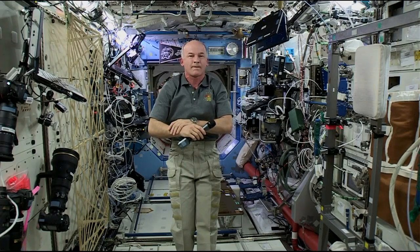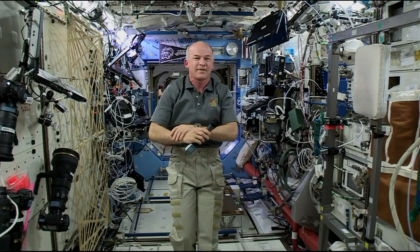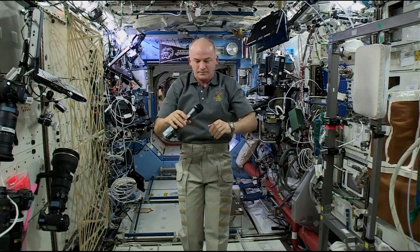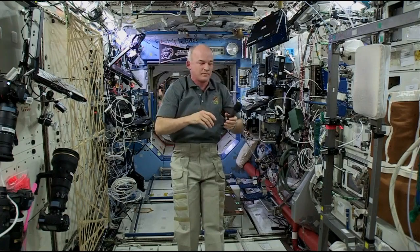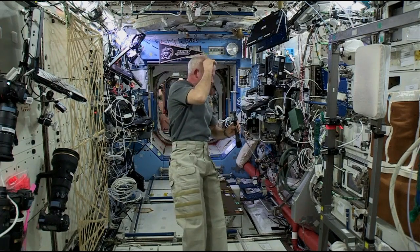Thanks, Jeff. Appreciate it very much. Have a great rest of your flight, and look forward to talking to you down the road. Thank you, Bill. Great talking to you today. Station, this is Houston ACR. Thank you. That concludes our event.